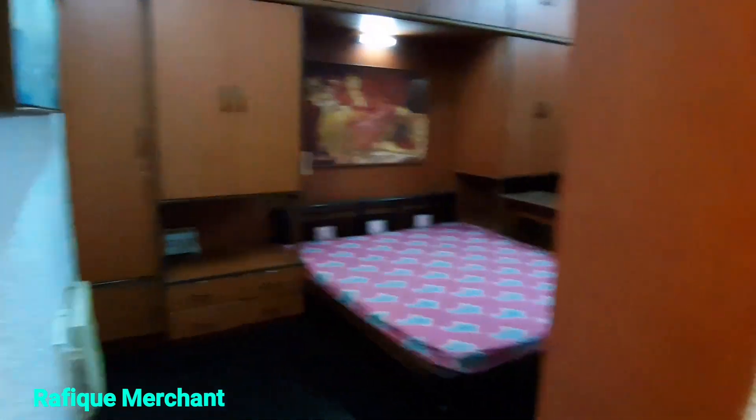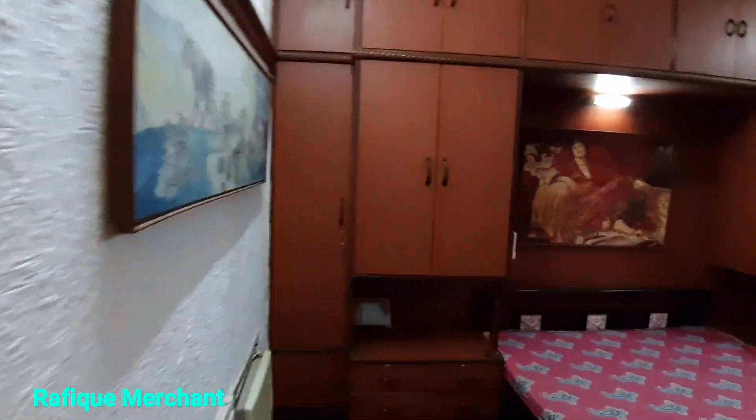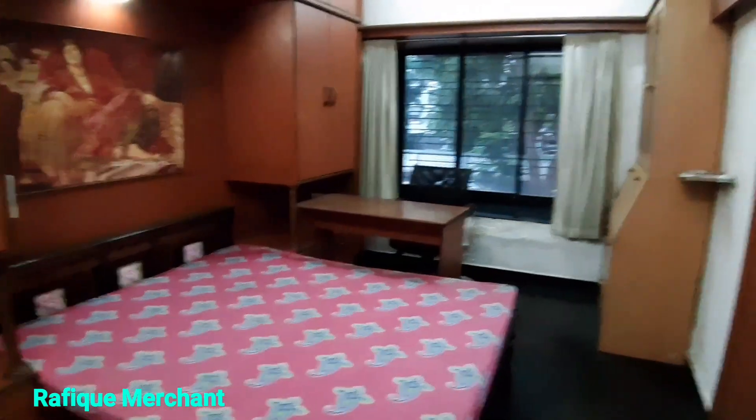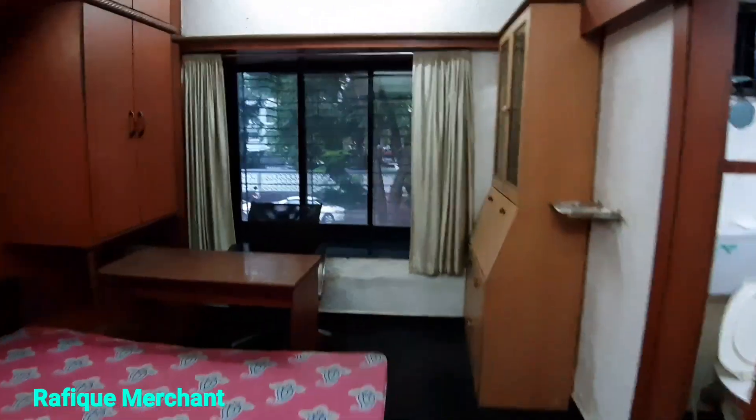This could be the master bedroom — big mirror awaiting us. Nice and big and spacious, good big-size bed, workstation, a lot of cabinets, shower area, attached bathroom, WC and sink. It's awesome — sit here at the ledge and enjoy the view.